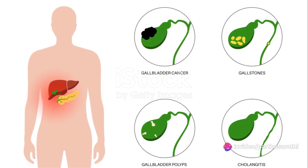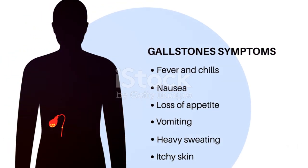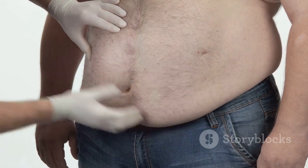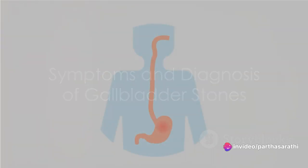Even a dysfunctional gallbladder that doesn't empty frequently or properly can raise the risk of gallstone formation. Obesity, rapid weight loss, or certain medical conditions can also predispose you to gallstone formation.